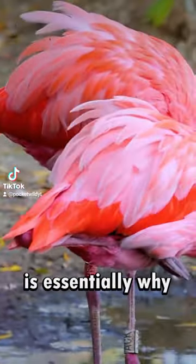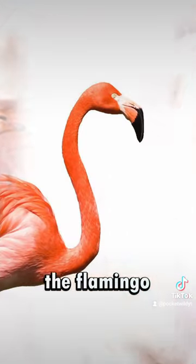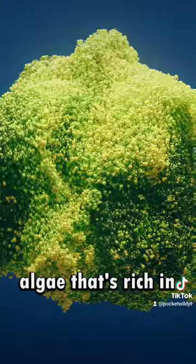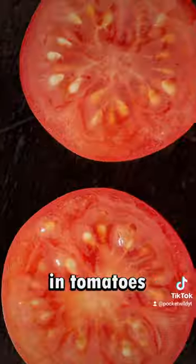The diet of a flamingo is essentially why they're varying shades of pink. They're not just pink from eating shrimp, but rather both the flamingo and the shrimp are pink from eating algae that's rich in a natural coloration called carotenoids, which are also found in tomatoes and cantaloupe.